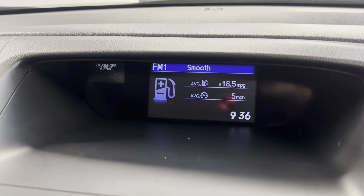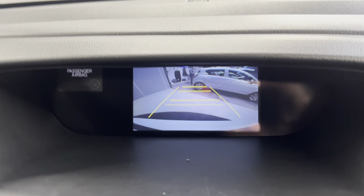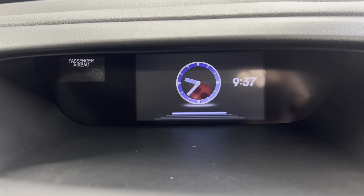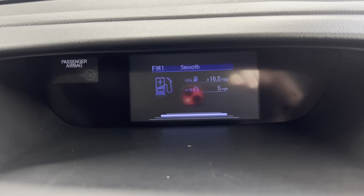You've got a first screen up top which displays your reversing camera. You can also change the information shown on here — you can put the time, you can put your radio on there, your consumption, things like that.